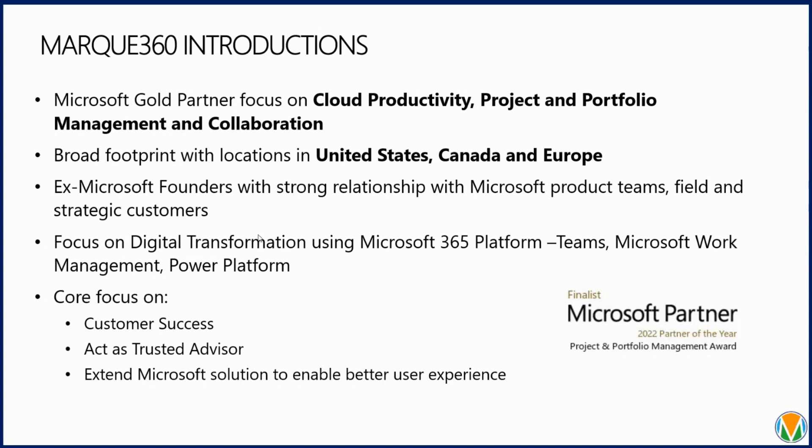Our core focus is on customer success and we act as your trusted advisor. Our key focus is to enable better user experiences within your 365 suite. Our solution is out of the box, so it's yours once it's implemented — there are no monthly subscription fees. We're here to support you from start to finish.